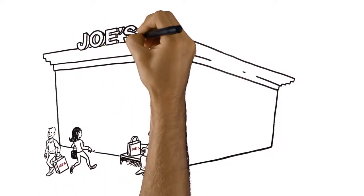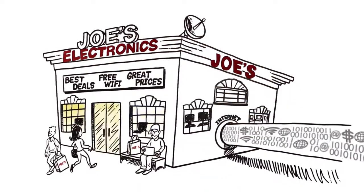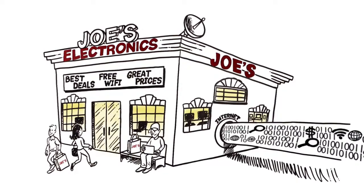We know that you know what your customers say they want: better service, cheaper deals, newer products, right? Sure, they'd appreciate these things, but that's not all they're looking for.